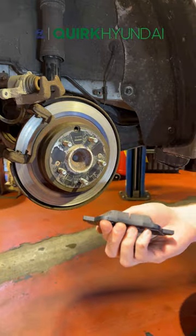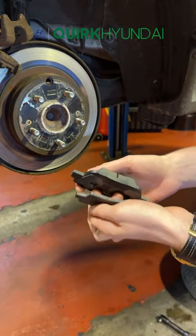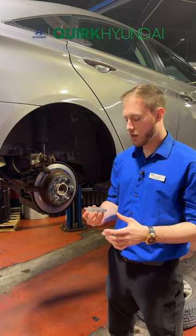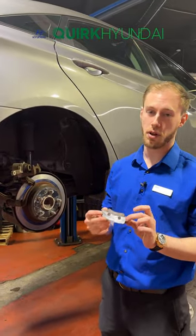What they should look like is this — these are brand new pads. You like to see all that meat on there. You can see the difference: this one's down to the metal, they're completely gone. You don't want to let your brakes get to this level. This is actually below a safe level.